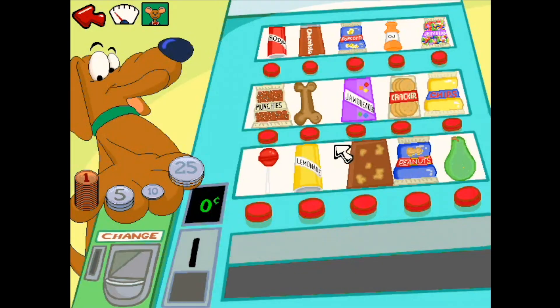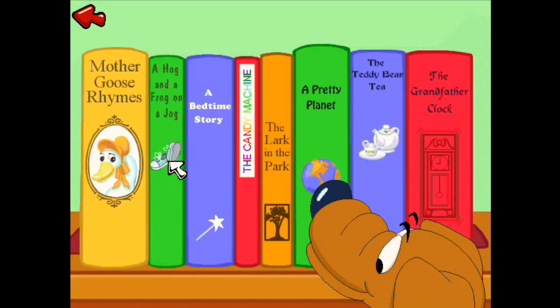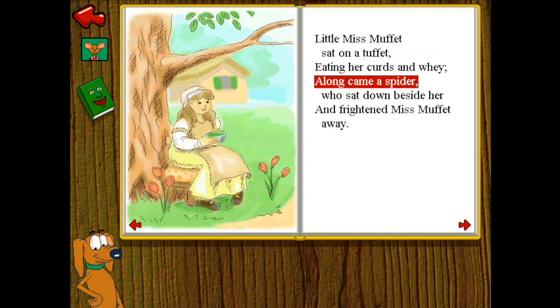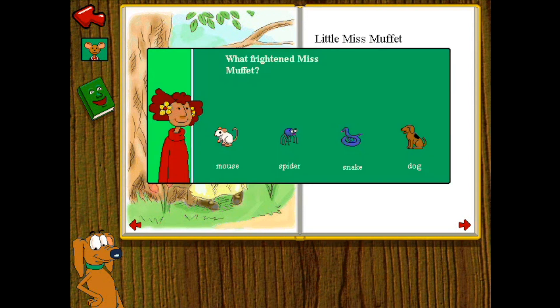At the vending machine, help your child develop self-sufficiency by understanding money and making change. Create and record musical masterpieces using voices, guitars, flutes, and violins. Learn vocabulary and practice reading from 50 illustrated stories and poems — reading comprehension questions follow each story to test your child's understanding.